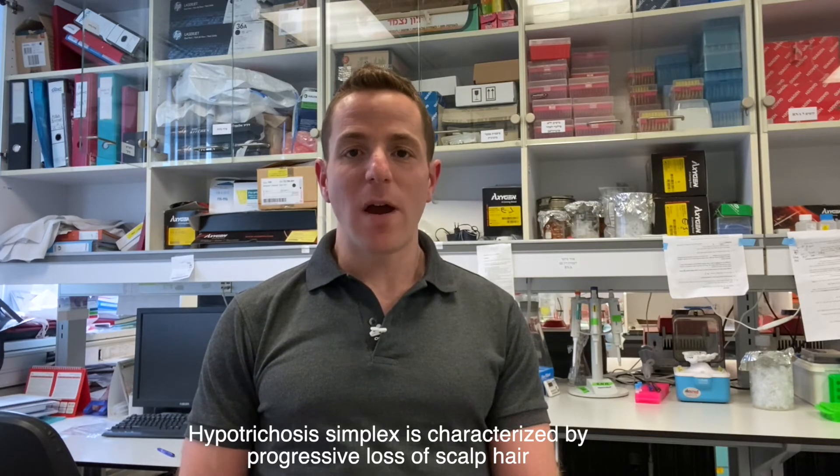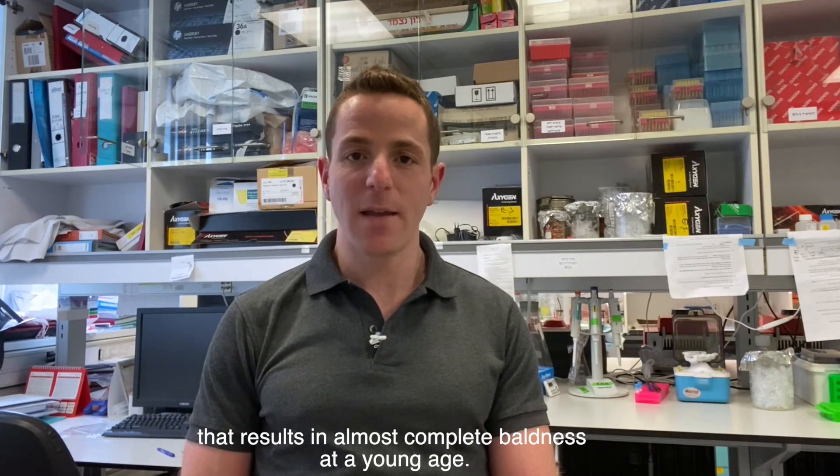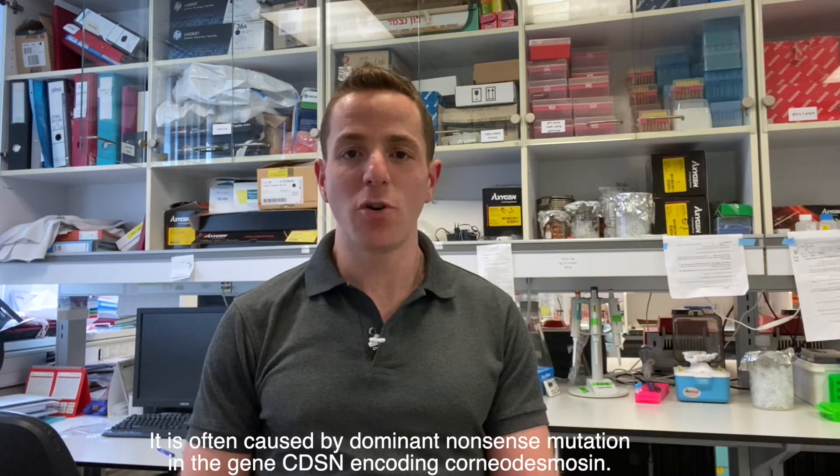Hypothecosis simplex is characterized by progressive loss of scalp hair that results in almost complete baldness at a young age. It is often caused by a dominant nonsense mutation in the gene CDSN encoding corneodesmosin.